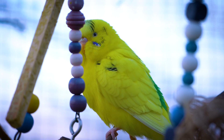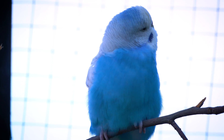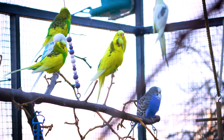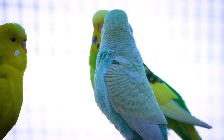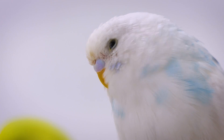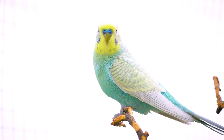The positioning of their eyes gives them a wide field of view, allowing them to monitor their surroundings effectively. They have a limited degree of binocular vision — overlap of the field of view of both eyes — which is useful for depth perception, but they primarily rely on monocular vision, each eye used separately for a panoramic view of their environment.